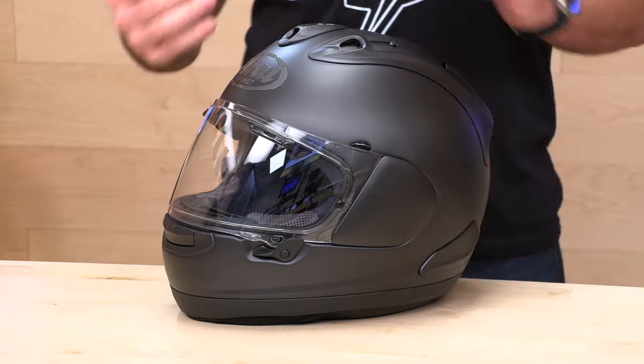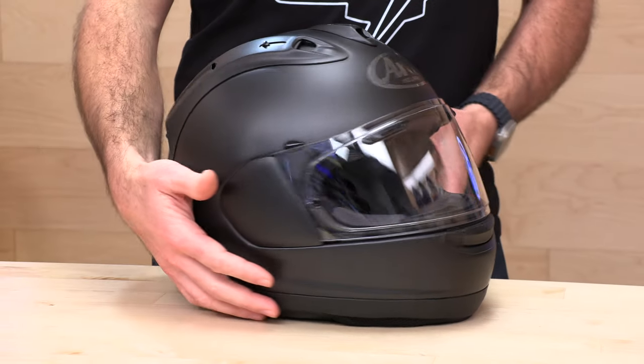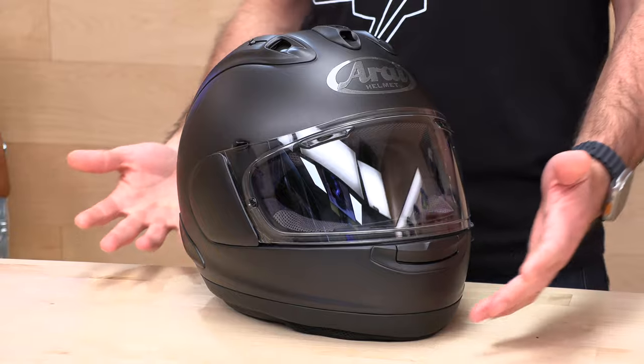Arai — legendary. 70 years of motorcycle helmet manufacturing experience going into the pinnacle of their lineup, the Corsair X. Technically, this helmet was built for the track. Can you use it on the street? Of course. Can you use it on something that's not a sport bike? Absolutely. We have customers wearing this on all sorts of different machines, but it is a high-performance racing lid in its DNA. Arai has a number of different helmets in their lineup, but this is their top-tier racing lid.